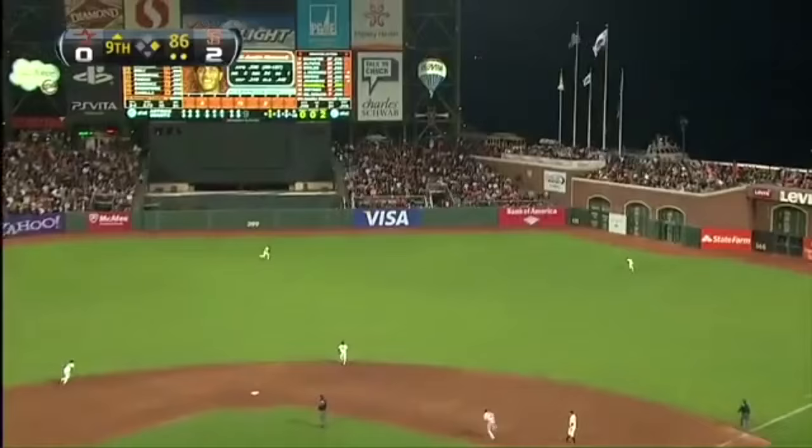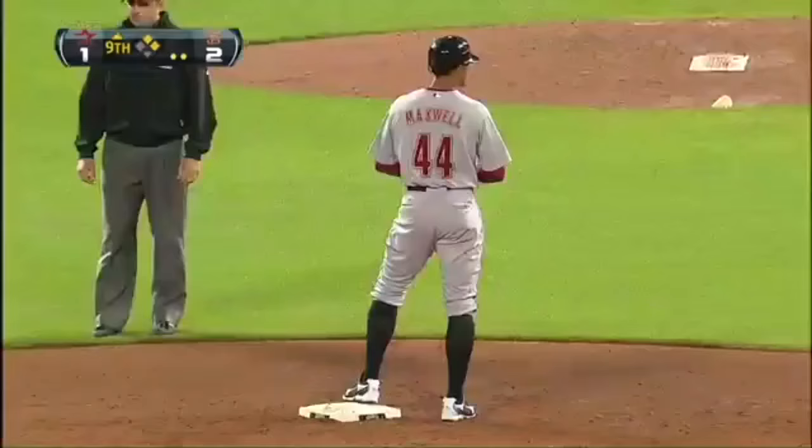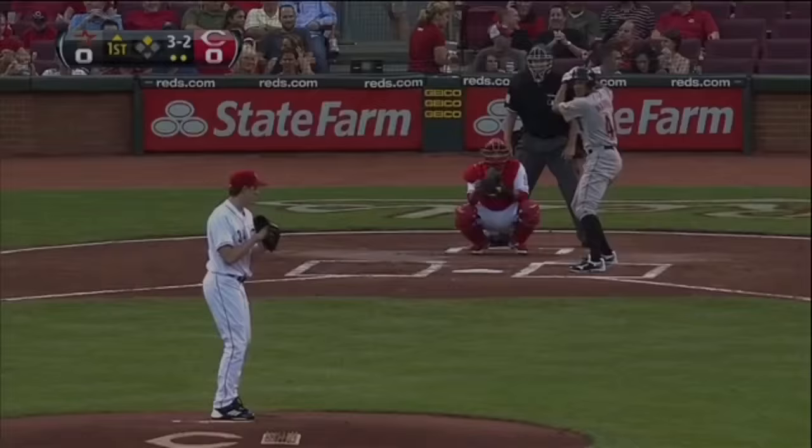Out to right center field, and that is in for extra bases. That will score the first run for the Astros as Scott Moore comes around third. It's an RBI double for Maxwell, and it's a two-to-one game.